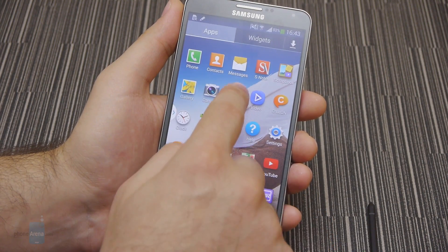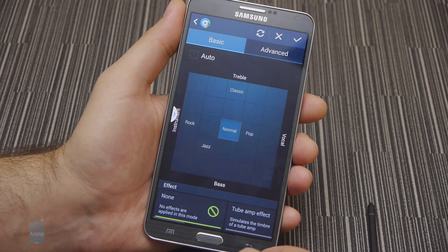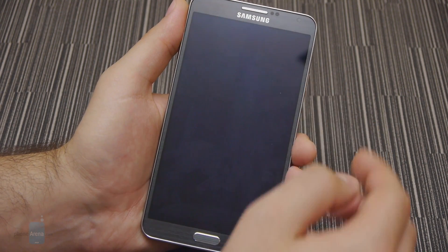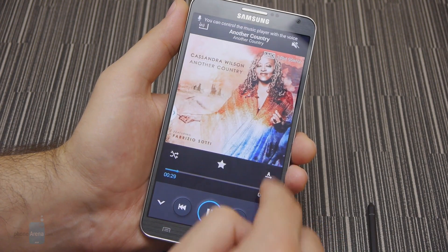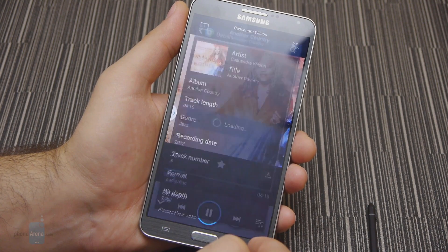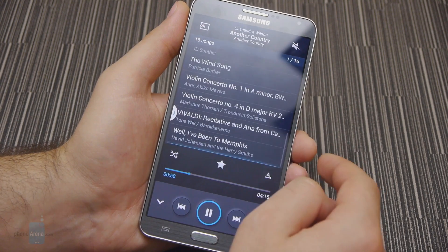We weren't expecting to see anything new upon launching the audio player loaded onto the Note 3, and our assumption turned out to be correct. The handset comes with the same music app we know from the Galaxy S4 and its variations. The application is packed with a dozen useful features including lock screen controls, a home screen widget, an equalizer with tons of presets, and even voice commands for switching back and forth through the playlist. Samsung has not forgotten to include Adapt Sound for fine-tuning the sound reproduction to best match the user's earphones and hearing. Notably, the Samsung Galaxy Note 3 has been given support for 24-bit 192kHz digital recordings, making it one of the very few smartphones capable of reproducing audio of such high resolution — though the average user may not notice the difference.